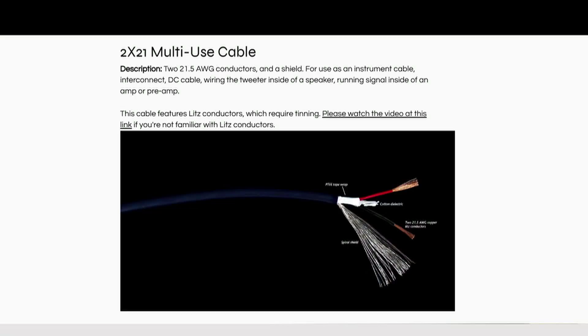The wire strands are LITS-treated, which means individual strands have an insulation coating that needs to be removed by tinning the leads at very high temperature. Cardas cables are non-directional, but they recommend signal flow should be in the same direction as the lettering on the outside of their cables.